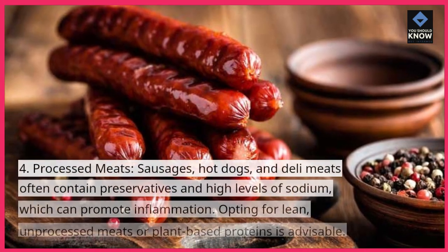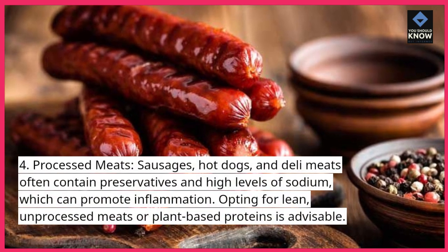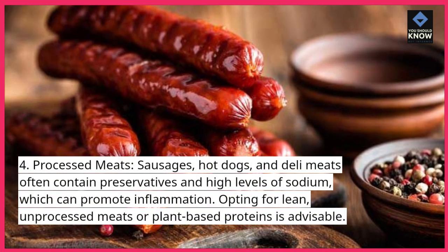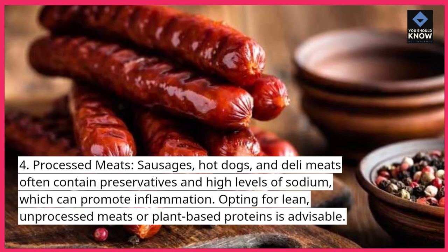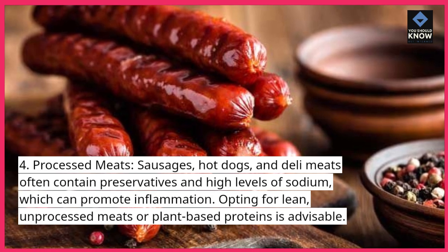4. Processed meats. Sausages, hot dogs, and deli meats often contain preservatives and high levels of sodium, which can promote inflammation. Opting for lean, unprocessed meats or plant-based proteins is advisable.